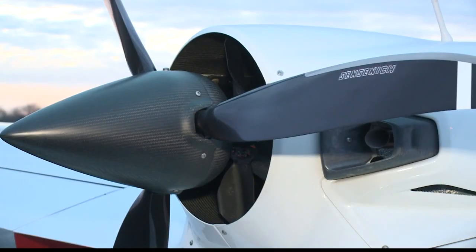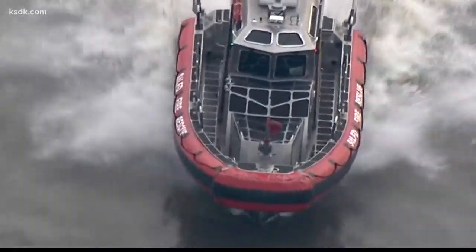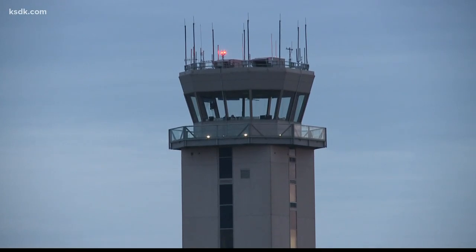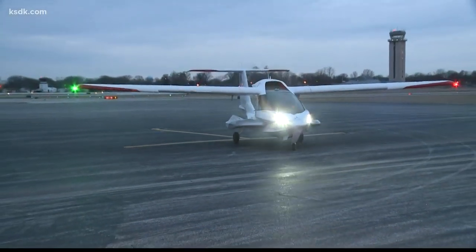Rick didn't find out until much later that the plane's aerobatics had launched the armada. He says they're excited to get the exposure, quite frankly, but they didn't want to scare anyone. Rick emphasizes his pilot followed all the right protocols, including getting permission from air traffic control. 'We followed all the right procedures, had the clearance from the tower, and we're just trying to have fun.'